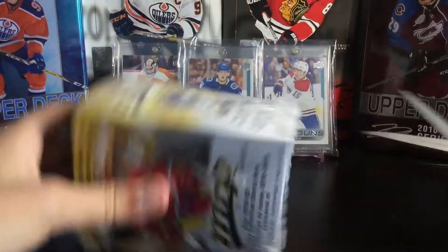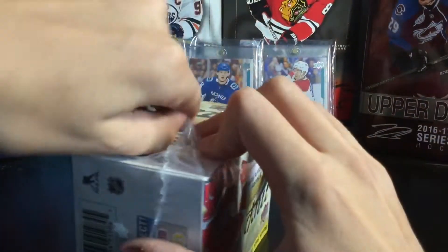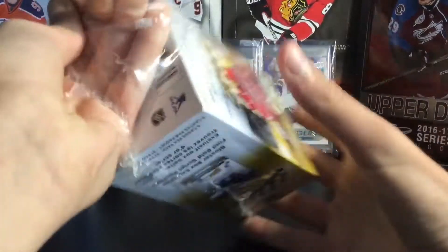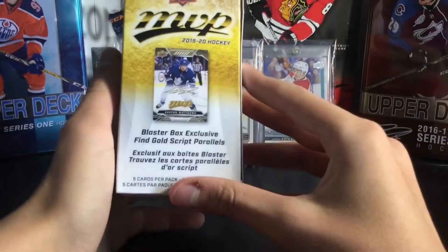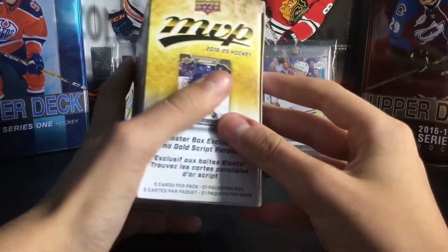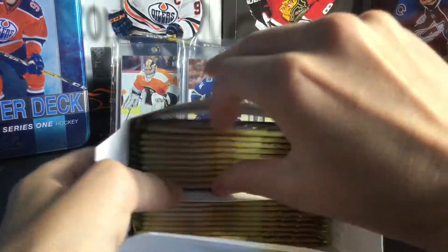Today we have a blaster with a new MVP. Thank you to my parents for getting me this — I haven't got around to go to Walmart and buy one myself, and they got me one, so thank you. I also really do like the design of the new OPC-i, so I'm definitely gonna open that. I got three packs of this before from a blaster; I was hoping to pull the gold scripts out of the box but I did not. I'm pretty sure we're guaranteed gold scripts.